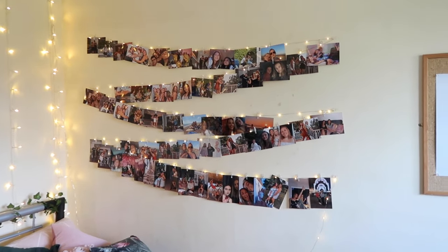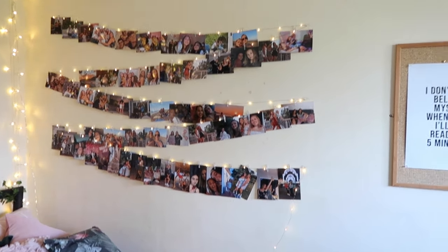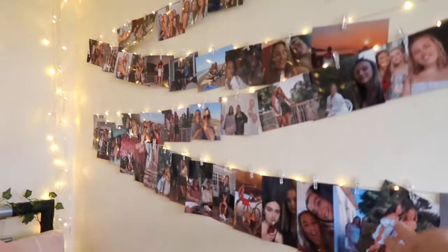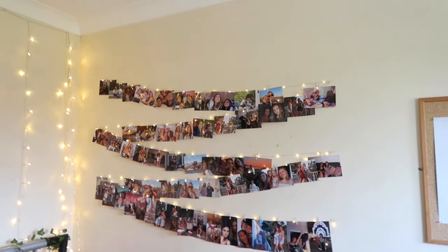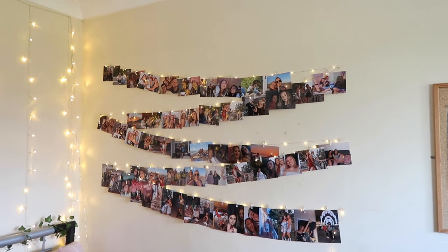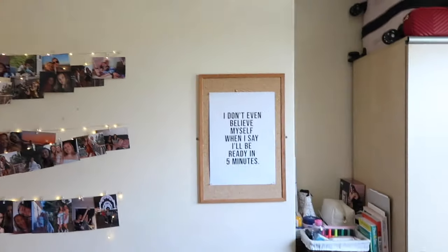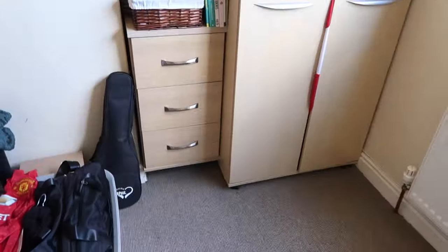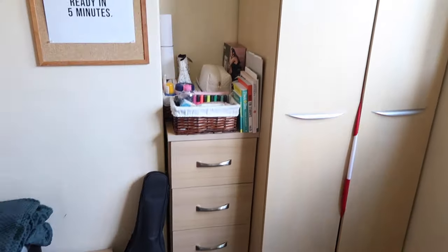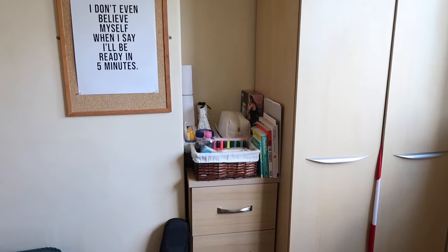I've got the photos on the wall here, which are really cute. I've got all my photos along there in a little zigzag-y pattern, whereas before I had them in more of a square arrangement. Then there's this iconic poster from my room.